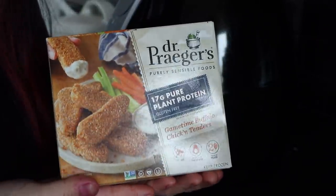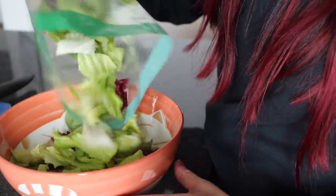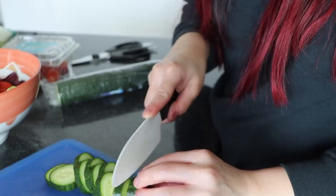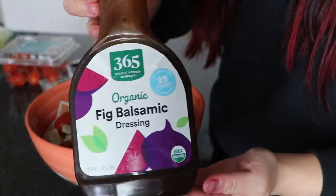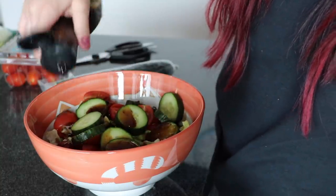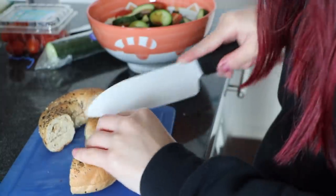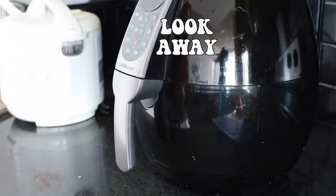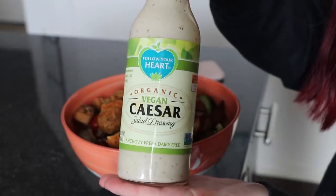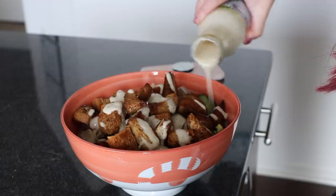For lunch, I decided to have a buffalo chicken Caesar salad. I used Dr. Prager's buffalo chicken tenders made in the air fryer for the first time — they came out awesome, and I'll be doing it that way in the future. I threw some salad mix, tomatoes, and cucumber in a bowl and drizzled on some balsamic vinaigrette. I saw on TikTok where someone made croutons out of a bagel — genius. So I used half of one of Dave's Killer everything bagels and threw it in the air fryer when the tenders had about four minutes left. Once everything was done, I added the tenders and bagel croutons to the salad and topped it all with Follow Your Heart Caesar dressing.